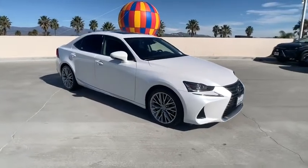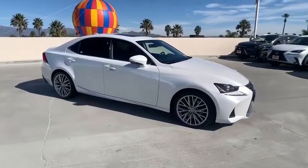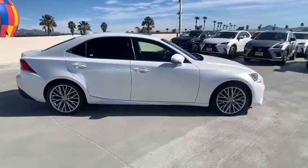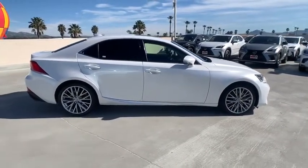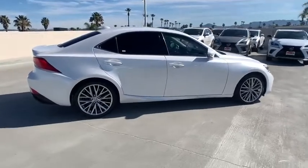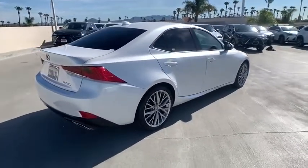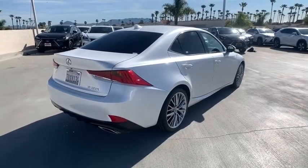We are pleased to show you the 2017 Lexus IS. The IS is the compact luxury sedan offered by Lexus under Toyota. The IS fits the bill for sports-minded drivers looking for luxury in a compact design. This vehicle has less than 25,000 miles.